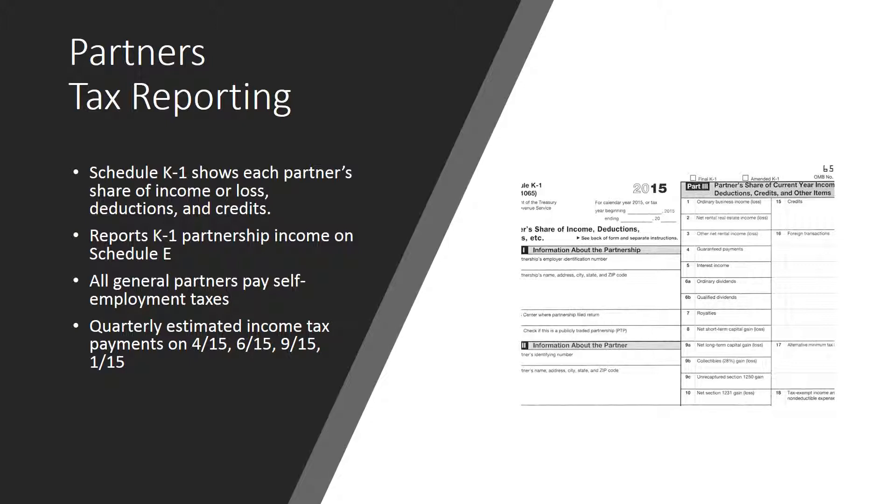Partners must make quarterly estimated income tax payments on their share of their partnership and other business income. These four tax payments are due on April 15th, June 15th, September 15th, and January 15th of the following year. Partners use Form 1040-ES to report and pay these estimated taxes. Estimated tax payments cover income and self-employment taxes, which are Social Security and Medicare. State estimated tax forms and payments are also required for states with an income tax.